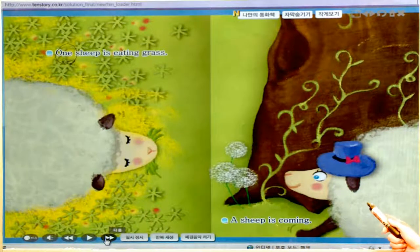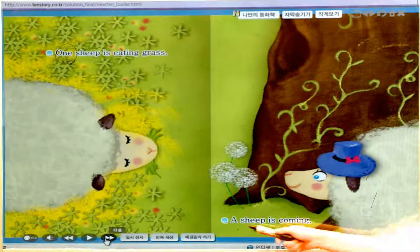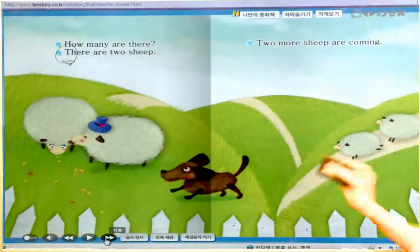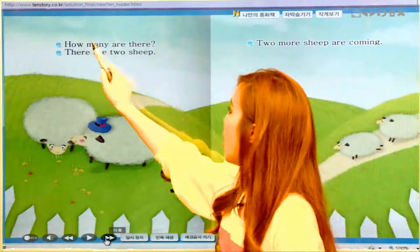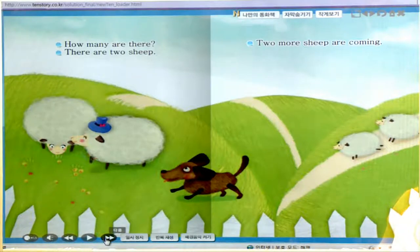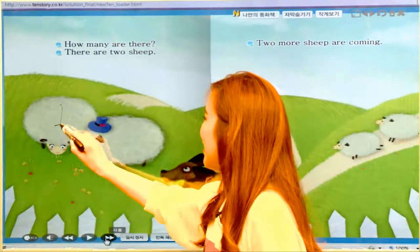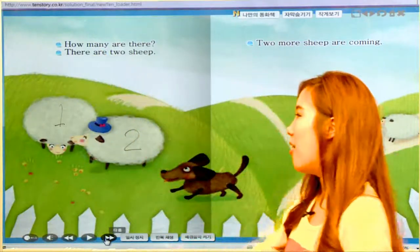Look at this very pretty sheep, right? She has a hat — 모자인데 영어로 hat. She has a hat on. Let's read this: A sheep is coming. 양이 한 마리죠 — 양이 오고 있어요, 이런 뜻이에요. How many are there? 양이 몇 마리일까요? 한번 세어볼까요? 아까 양 한 마리가 풀을 뜯어먹고 있을 때 양 한 마리, 저기 모자 쓴 양 한 마리가 왔죠. How many? One, two. There are two sheep. 양 두 마리가 됐네요 — 양 두 마리가 있어요, 이런 뜻이에요.